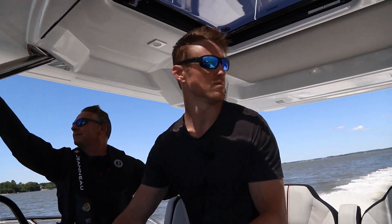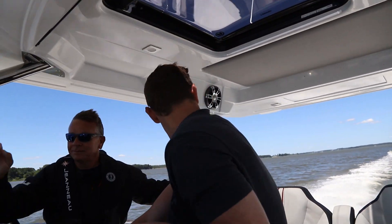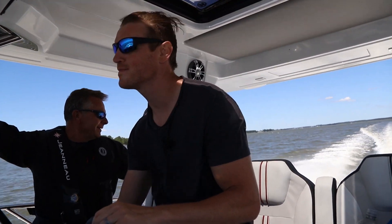On a bluebird summer afternoon, I spurred the Yamahas for a short yet efficient sea trial. While I would have been happy cruising the boat at 29 knots at 4,000 RPM, it brought a smile to my face to blast around at around 48 knots at the top end.